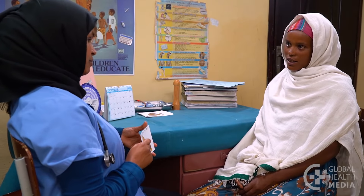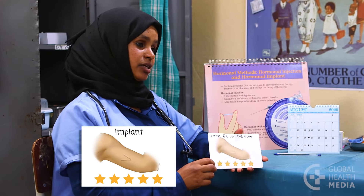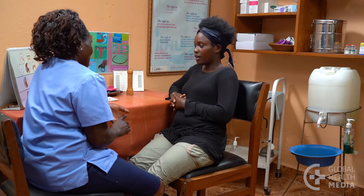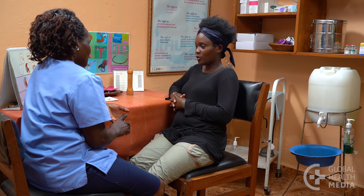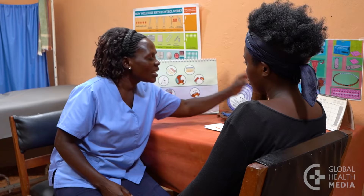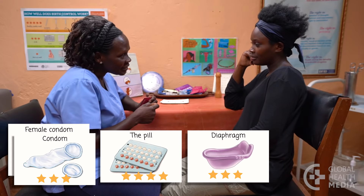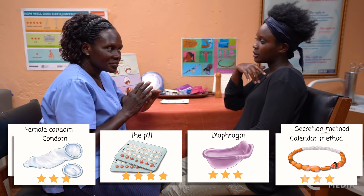Here, we match contraceptive methods to a client's needs and life circumstances. If a woman wants a method that's easy to use and she doesn't have to do or remember anything, suggest the implant or the IUD. If she wants to get pregnant within the next year, she may consider condoms, the pill, the diaphragm, and fertility awareness methods.